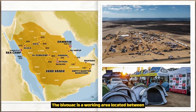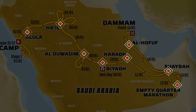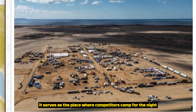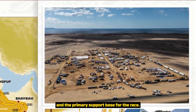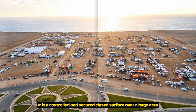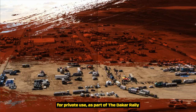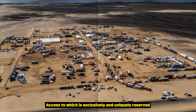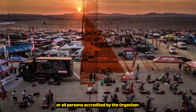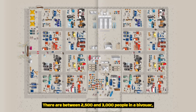The Bivouac is a working area located between the finished time controls and the start of a stage. It serves as a place where competitors camp for the night and the primary support base for the race. It is a controlled and secured closed surface over a huge area for private use as part of the Dakar Rally, access to which is exclusively and uniquely reserved for all persons accredited by the organizer.